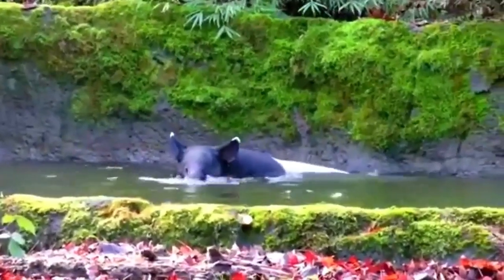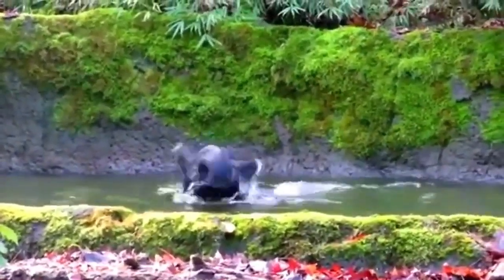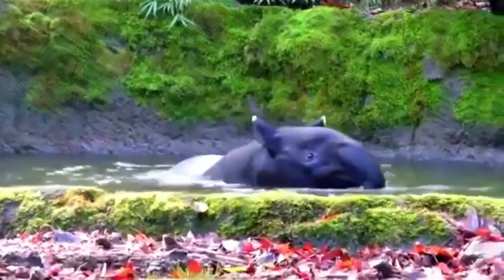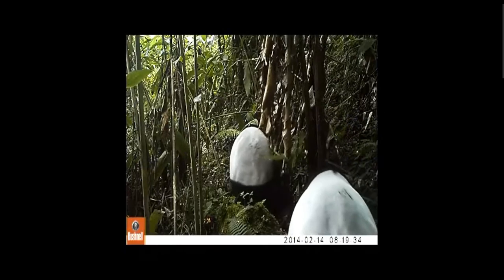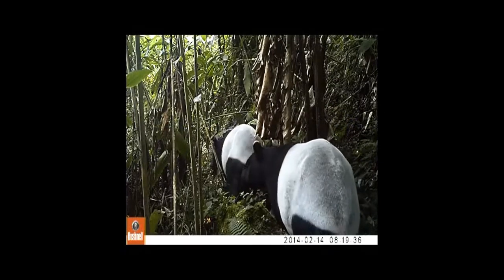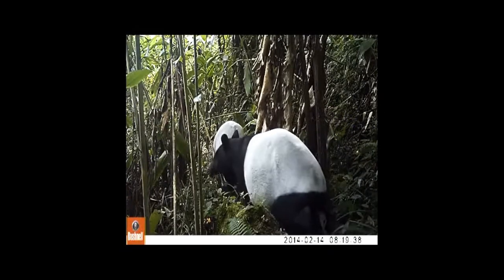Tapir tend to inhabit rainforested regions in South and Central America, plus some areas of India and Asia. For the longest time, tapirs were thought to be a fairly solitary animal, but recent studies show they may occasionally forage for food and socialize in small groups.